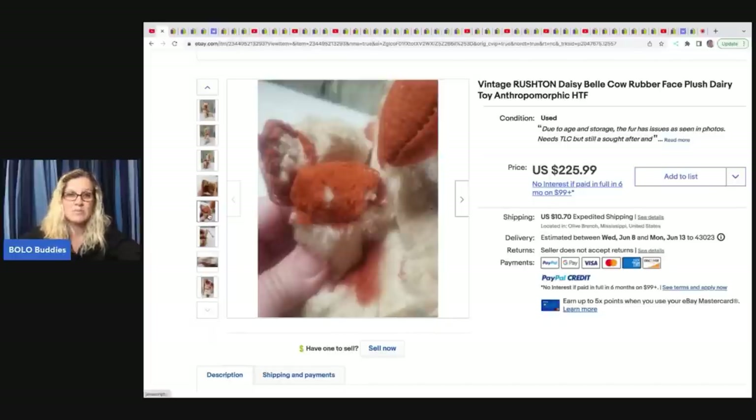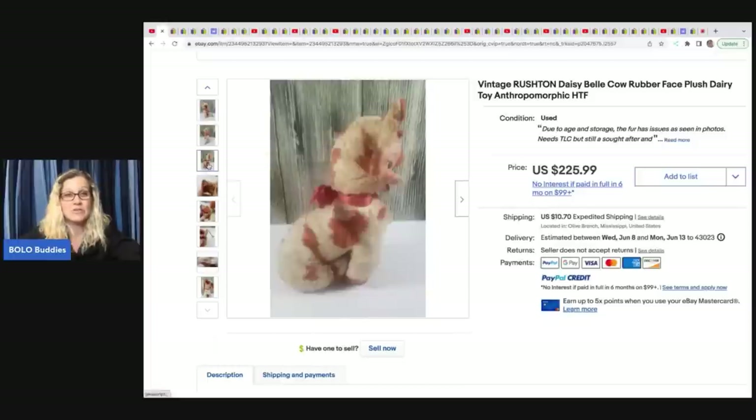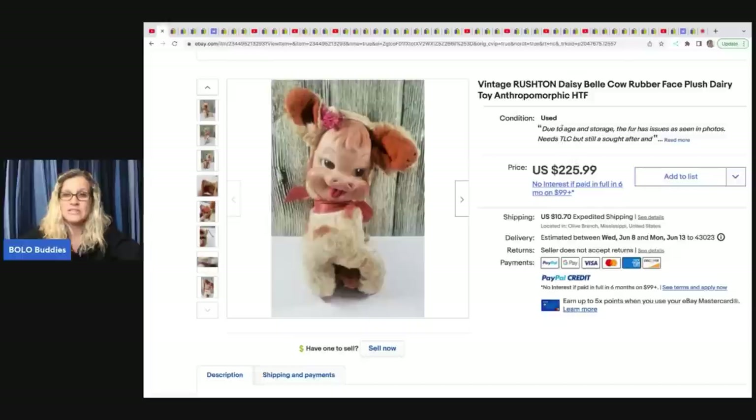She did a great job of showing all the damage so the buyer knew exactly what to expect. She also put right up here under the condition — this is the best place to put what is wrong with the item. I list from my computer so I know where it is there, but if anybody knows if you can do this on the mobile app, let me know in the comments.